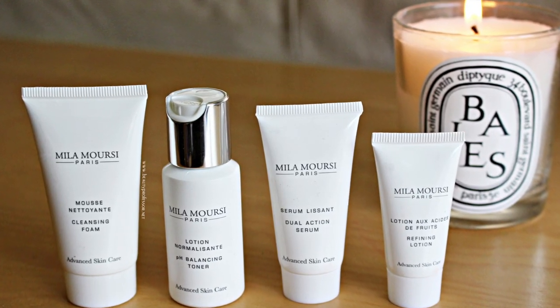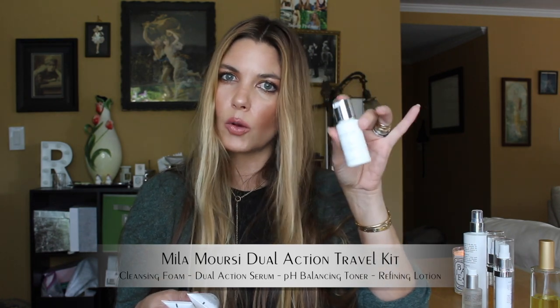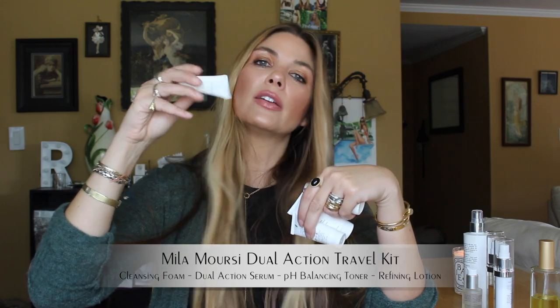There is a brand new Mila Morse Dual Action Travel Kit, and this is an excellent way to test some of the key products in my routine as well as have travel-size versions for those of you who travel a lot. I just got back from Europe where I brought this version of my routine rather than the larger one because my luggage is always mournfully overweight. The kit includes the cleansing foam, the dual action serum, the toner in a really sturdy bottle — which is great because travel sizes of liquids can always be trepidatious — and the refining lotion in a tube as well.